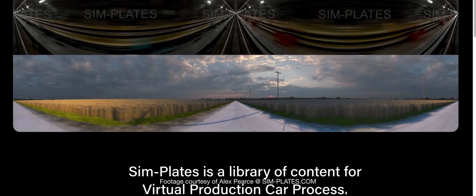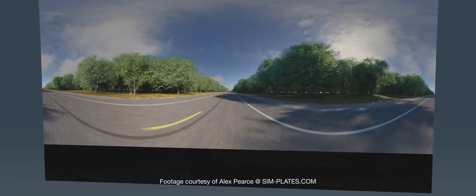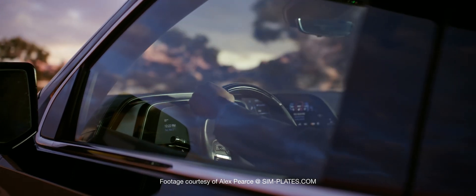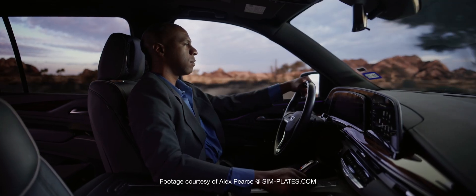London Blender Conference 2024, and this time I'm with Mike Hodgetts from the UK. My name is Mike Hodgetts. I'm the head of CG for Simplates.com. We produce fully 360 loopable and seamless background plates for virtual production car processing. It's a really exciting, interesting, and novel way of doing car processing for virtual production.